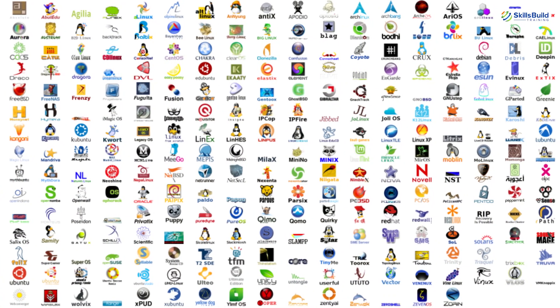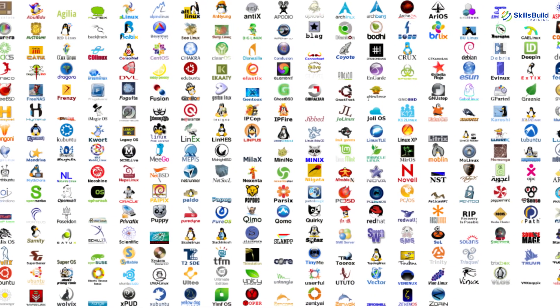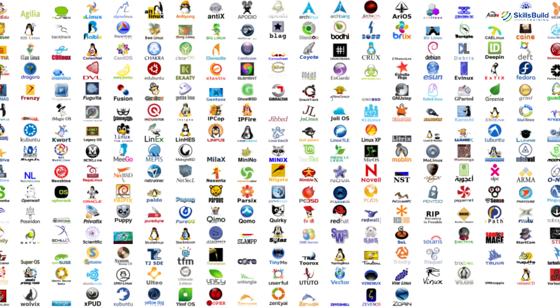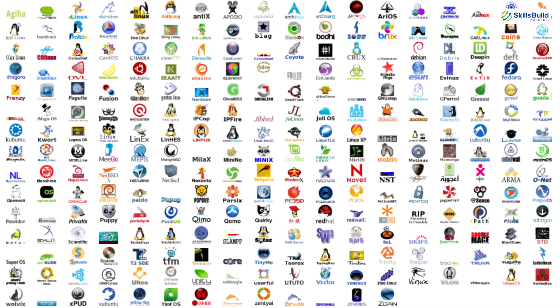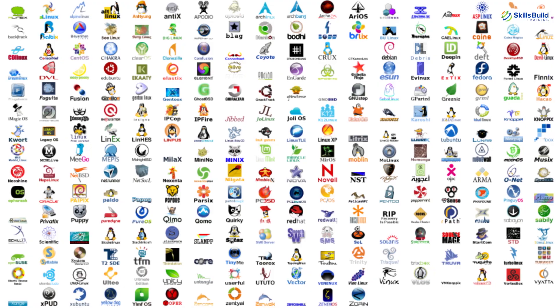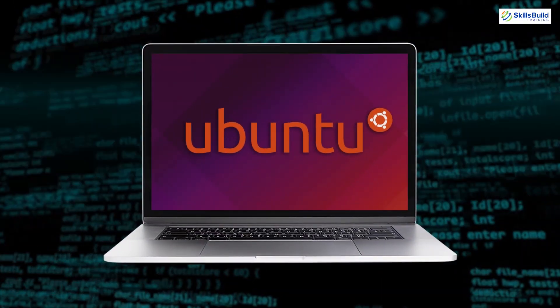There are a lot of Linux distributions and we are getting more and more as time passes. It might not be easy for someone new to Linux distributions, or willing to shift from another operating system, as there are many distributions to choose from. Number one: Ubuntu.